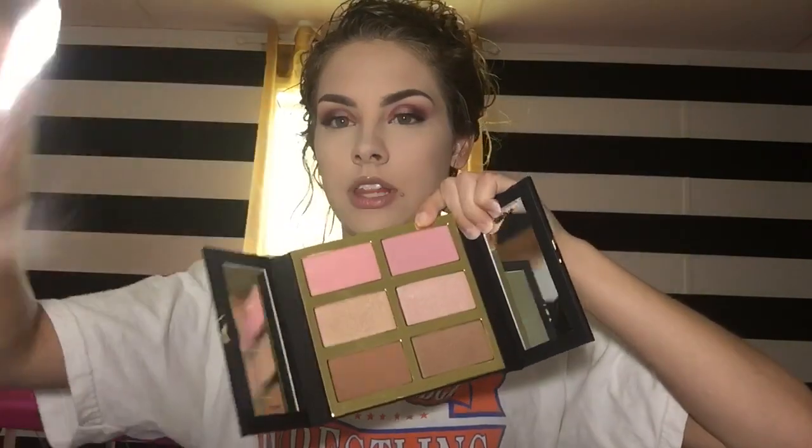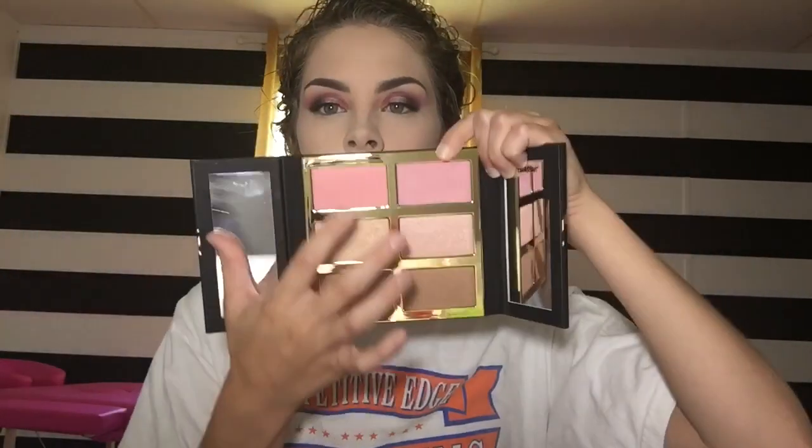Moving on, we have the Turns Pro Glow-Glow 3 palette, and this retails for $45. It looks like this — setting it up — and you get two blushes, two highlights, a matte bronzer, and a shimmer bronzer. I'm going to warm up my face because I'm looking real pale, so I'm going with the matte bronzer.